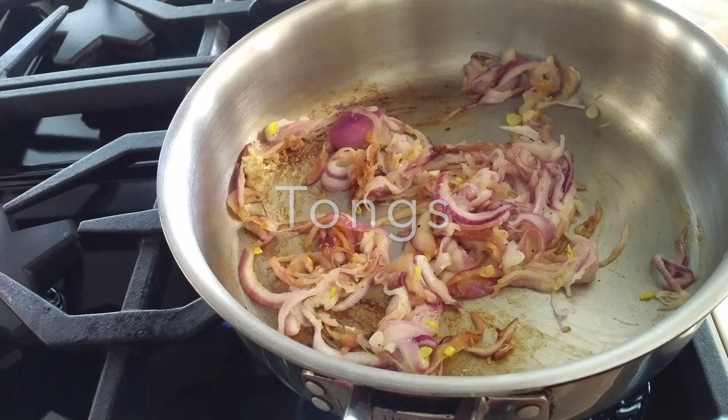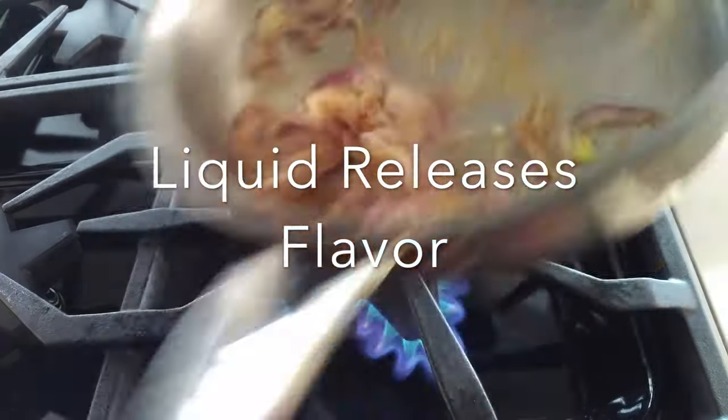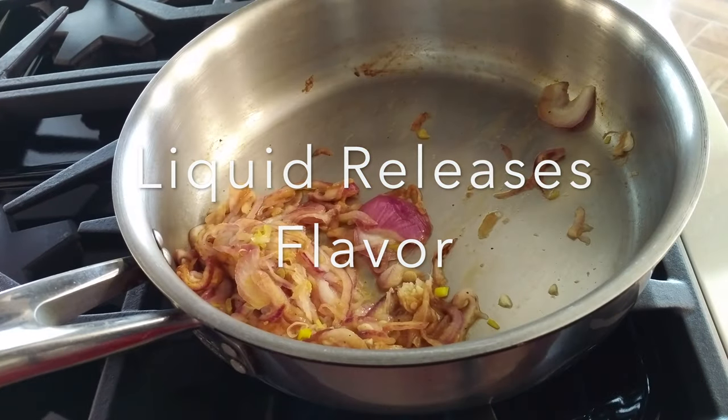And last but not least, I add some steam to my pan so that I can detach all those delicious flavors from the bottom.